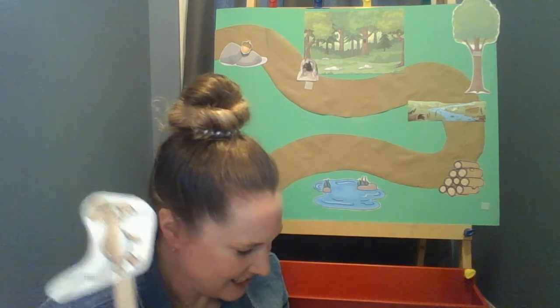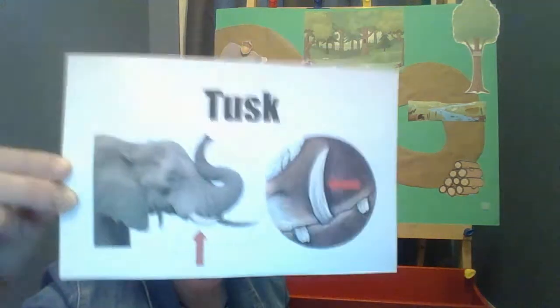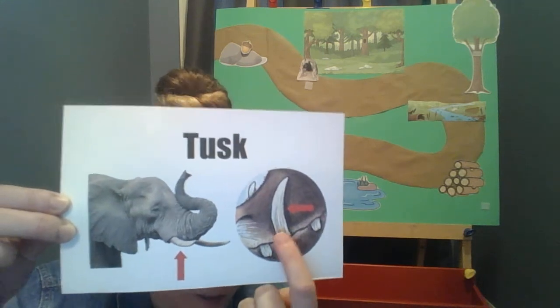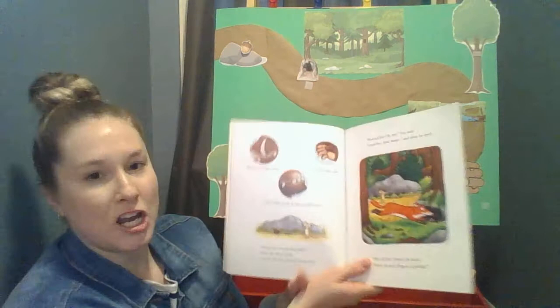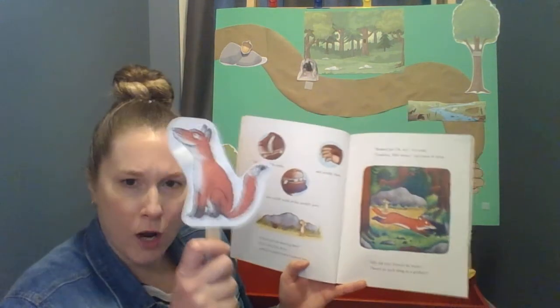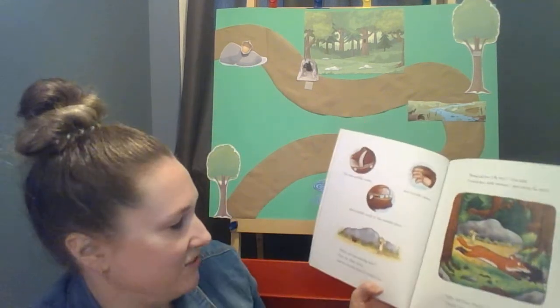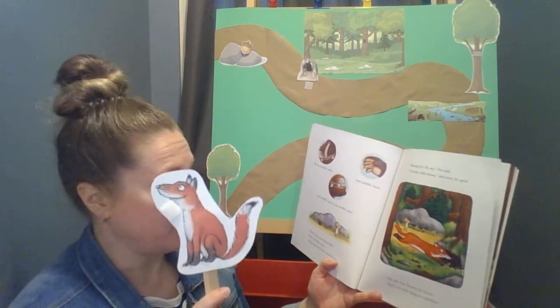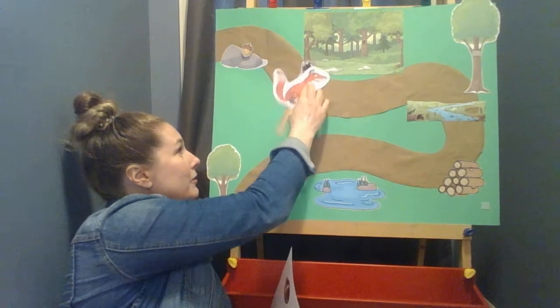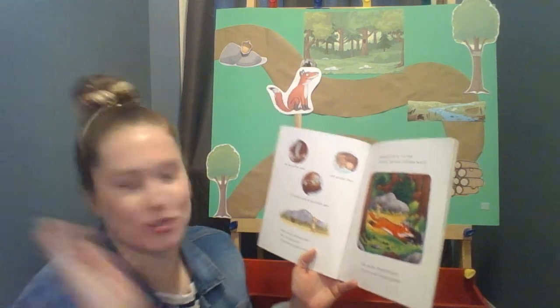Now the mouse is going to tell us about the Gruffalo. He has terrible teeth, he has terrible tusks — that's a new word. A tusk is a long pointed tooth. And terrible claws and terrible teeth in his terrible jaws. 'Where are you meeting him?' 'Here by the rocks. And his favorite food is roasted fox.' 'Roasted fox? Goodbye, little mouse!' And away the fox sped, back into his burrow.